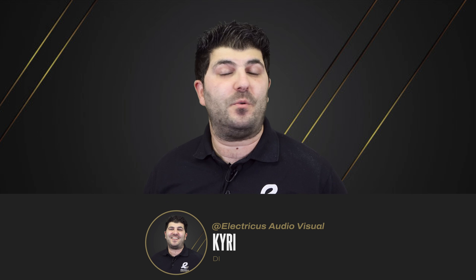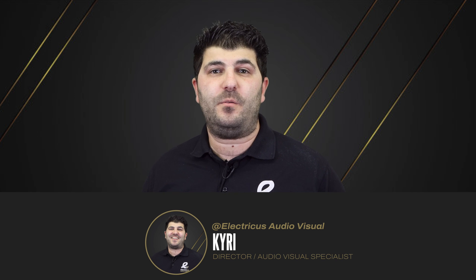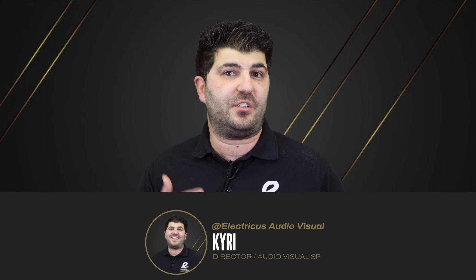Hi guys, Q from Let's Go Audio Visual. Welcome back to our channel. In this video we want to give you 10 smart home ideas that you should consider when looking to refurbish your home.